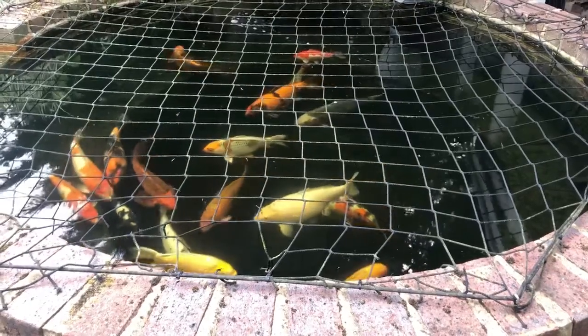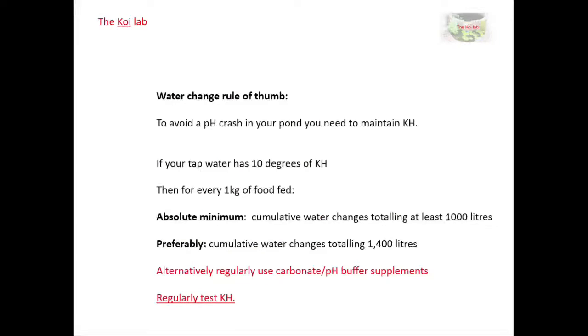To cut to the chase, I wanted to summarize the conclusions. Whilst the number of fish, the size of your pond, and a number of other factors are really important in terms of what size water change you need to do, all of those things can be captured within the amount of food that you're feeding the fish. I've concluded that for every one kilogram of food you feed, you need to do a water change of a bare minimum of a thousand litres cumulatively.